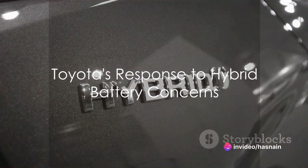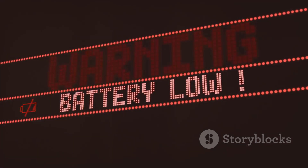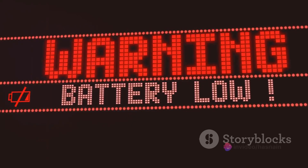Toyota, in response to these concerns, has taken a proactive approach. The company has issued recalls, offered battery replacements, and even extended warranties to reassure customers. They've also provided customer support to guide owners through any issues they might encounter with their hybrid battery.